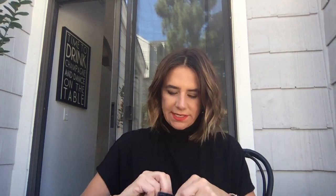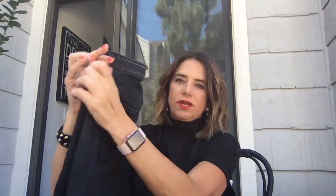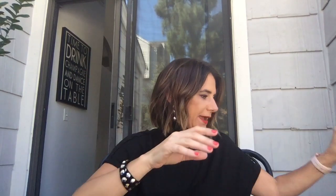Next, a pair of Rag & Bone — surprise, surprise — kind of like a fun motorcycle-style denim with exposed zippers. They're really skinny, charcoal gray, and they have a cool seam at the back and a zipper detail at the back. Again, these were under $50. I will show you how to style those.